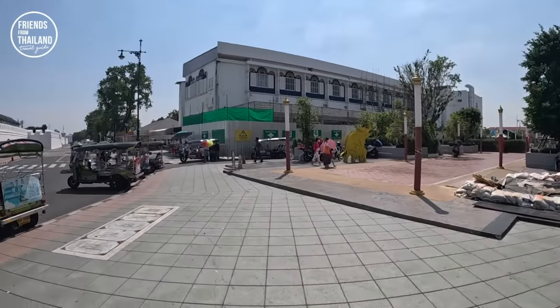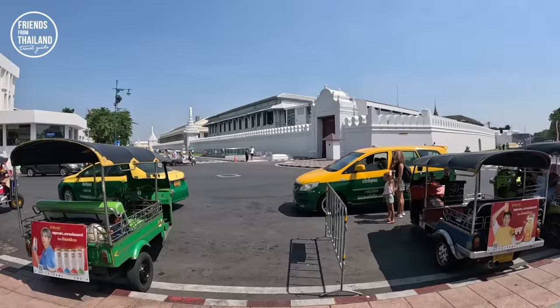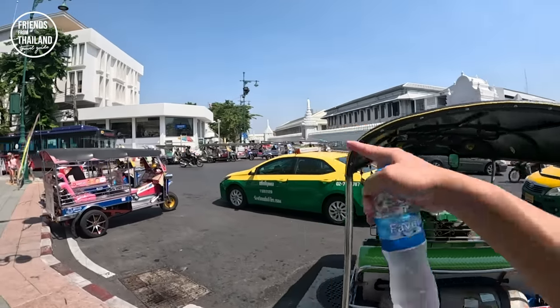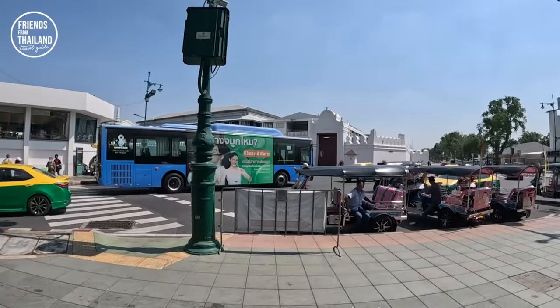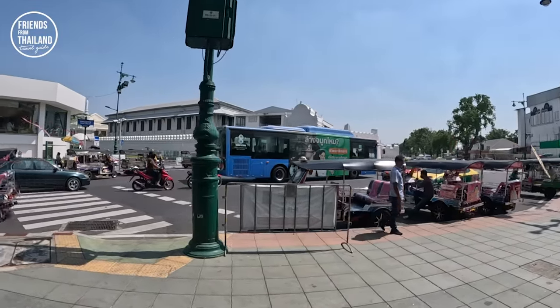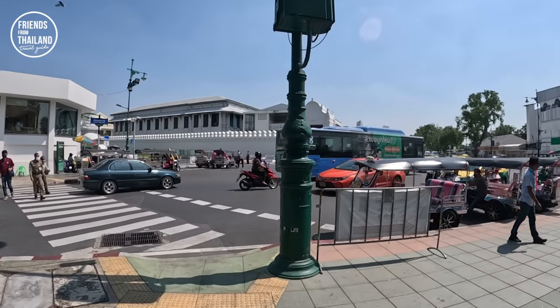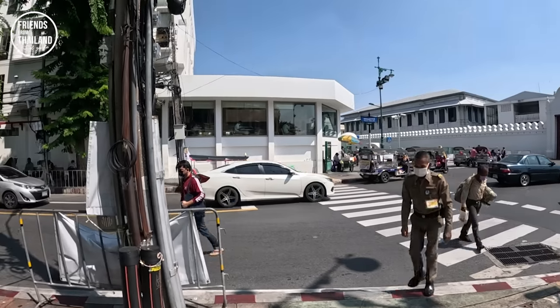With just a short walk from the pier, this is the Grand Palace. We need to find the entrance — the main entrance is over there. Around main attractions in Thailand, there will be tuk-tuk drivers. If you're willing to take a tuk-tuk, make sure you negotiate the price and do not stop at any of their friend's shops.